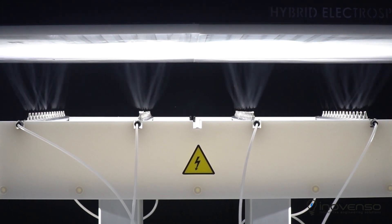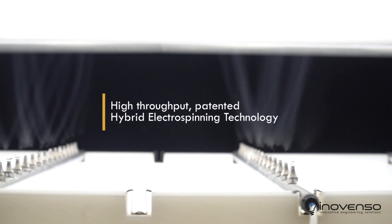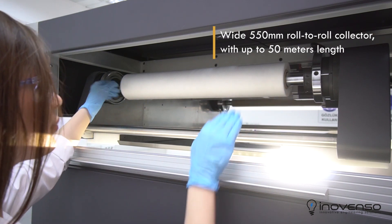It is produced using a patented technology called hybrid electrospinning — a technique that enables the production of nanofibers and nanoparticles membranes, which are then inserted between two textile fabrics to make the final nanofiber mask.